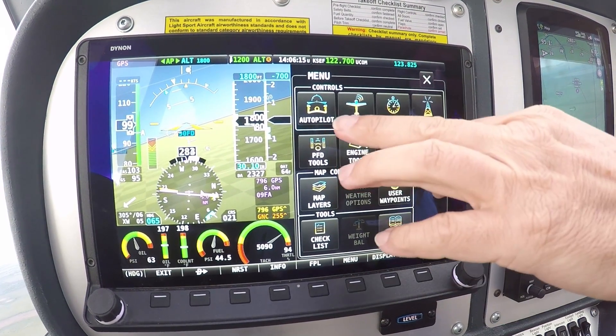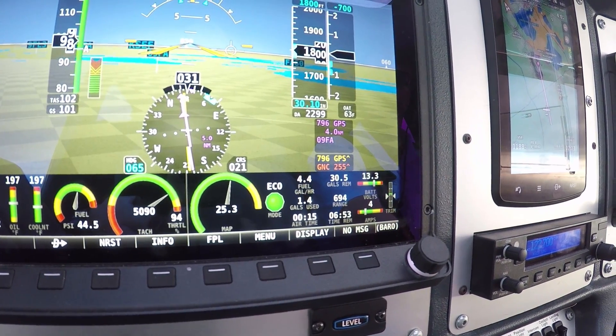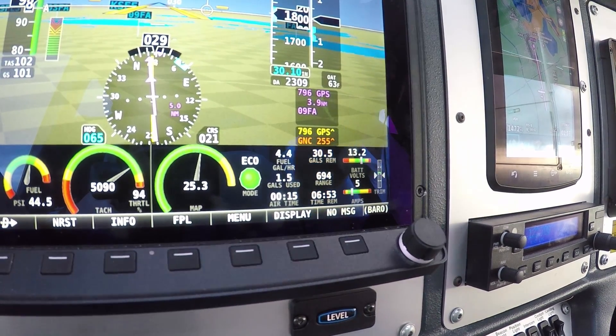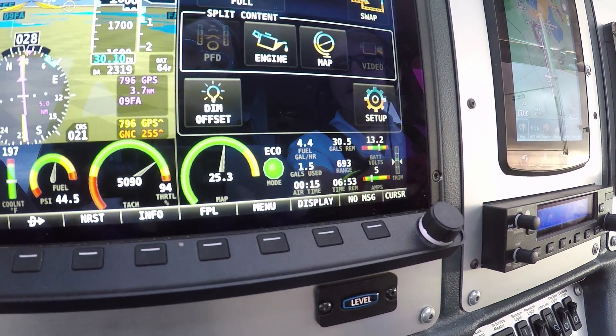One of the first things you'll notice is the engine bottom band right here. So on our PFD, right in front of you, you've got all your critical engine instruments, starting with the primary ones on the left: your oil pressure, oil temperature, coolant, fuel pressure, tachometer — right there — making it easier on the pilot.